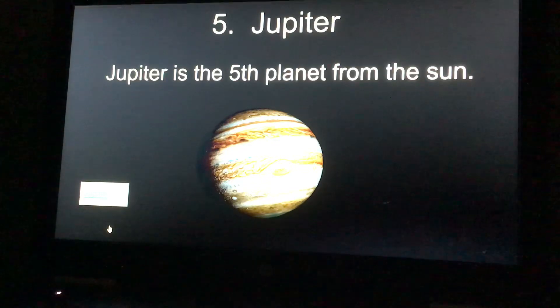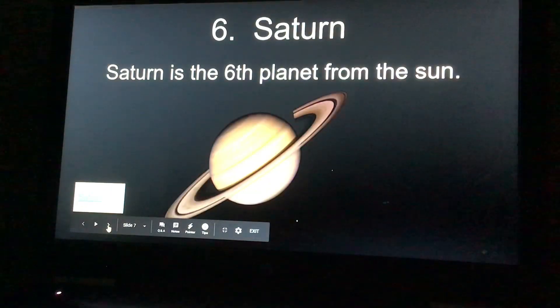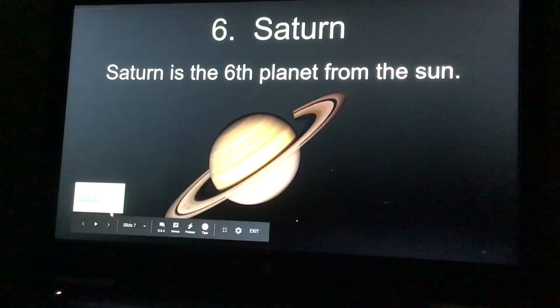Number five, Jupiter, is the fifth planet from the sun. If you want to learn about Jupiter, click the link. Number six, Saturn, is the sixth planet from the sun. If you want to learn more facts about Saturn, click the link.